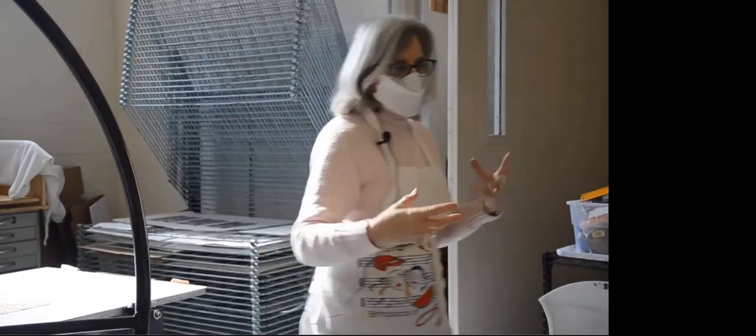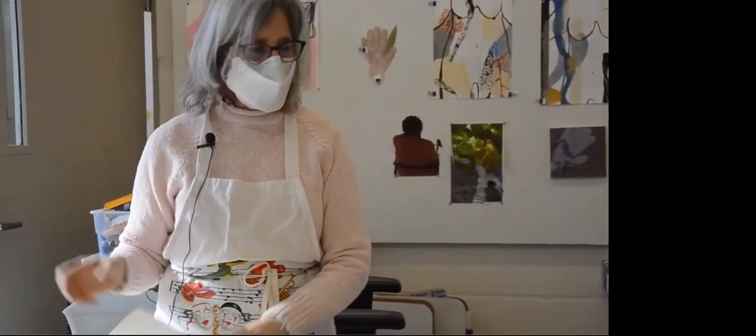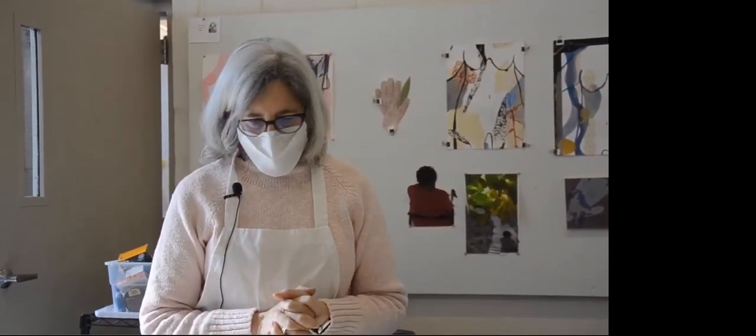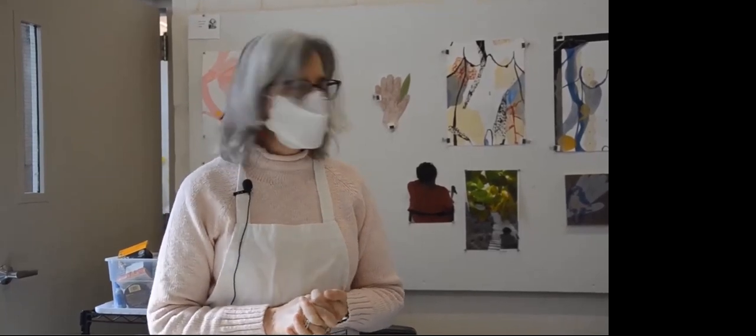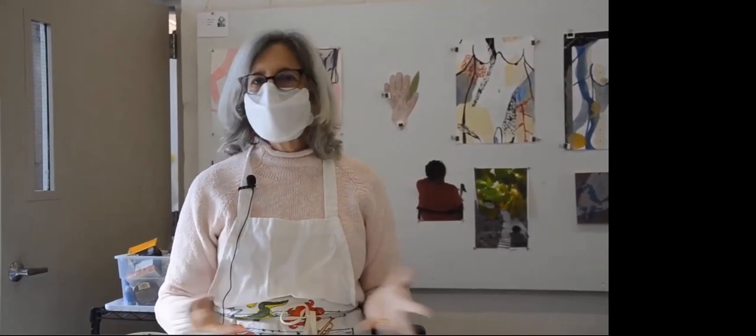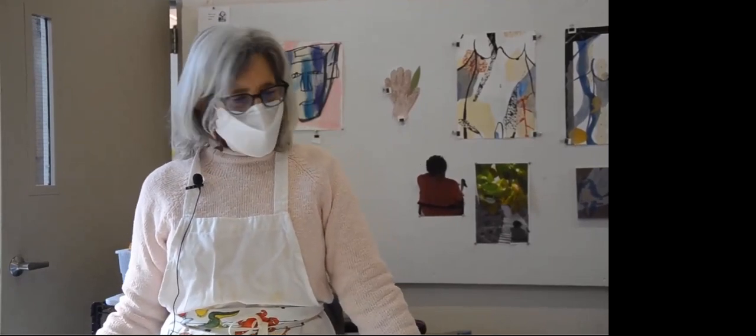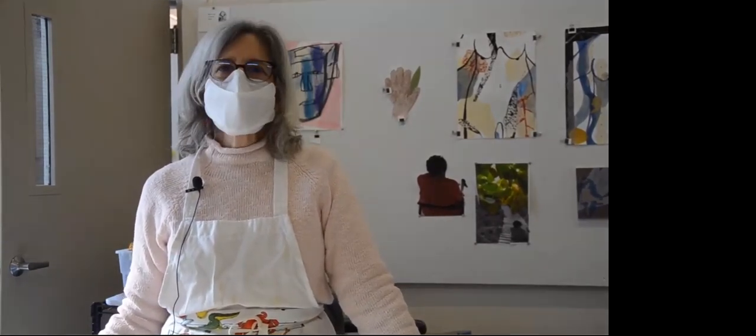I have a whole library of this kind of monoprinting that I can insert into my collages as background. I really love a multimedia approach to printmaking. This is some of the work I've been doing. Thank you.